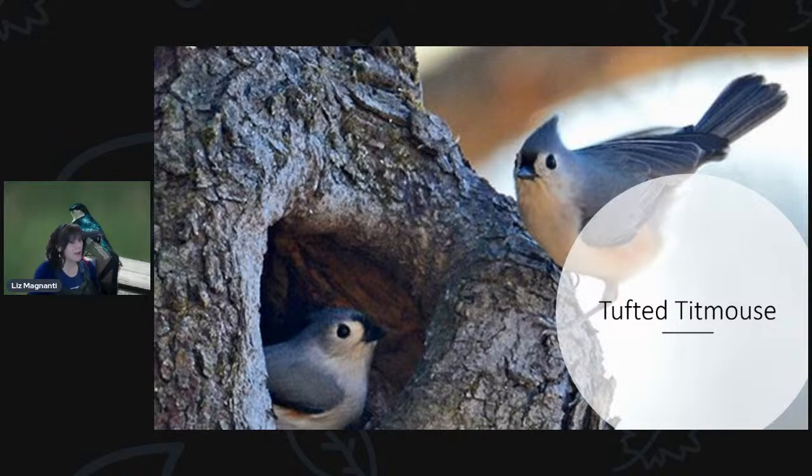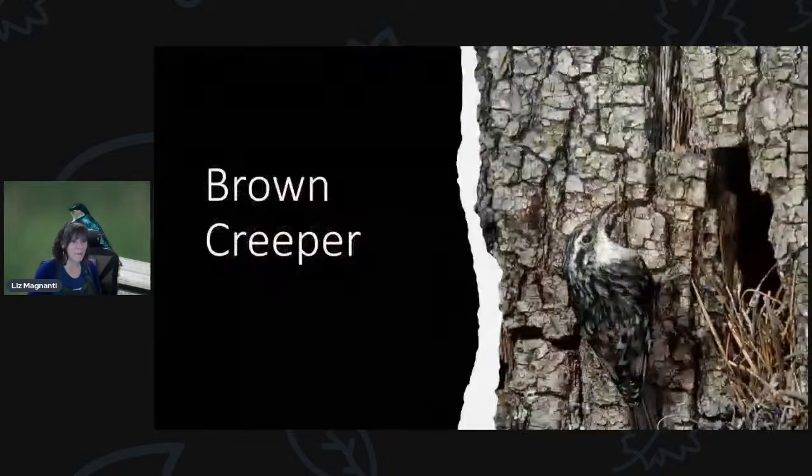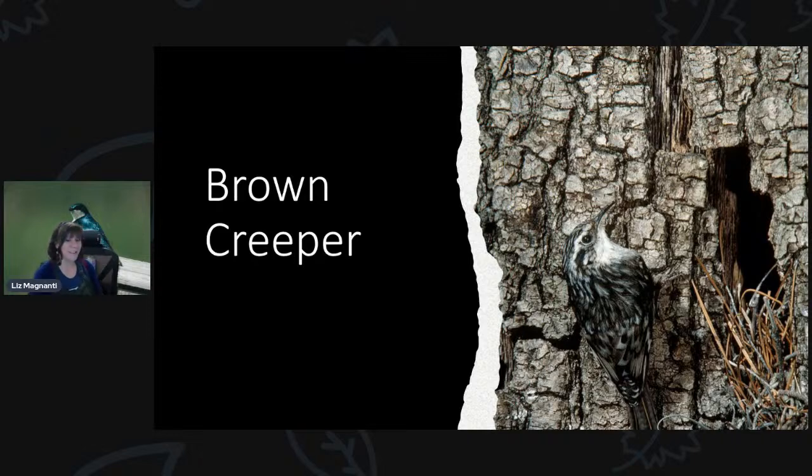Tufted titmouse are also cavity nesters — you can get nest boxes for them with even a larger hole than a bluebird house, but they'll nest in tree cavities as well. Nuthatches are the same type of thing. Brown creepers camouflage super well as they climb up trees, so you can have them in your backyard and not even know it. They're also cavity nesters and usually nest in trees. I've never heard of them coming to a customer's birdhouse, but you never know.